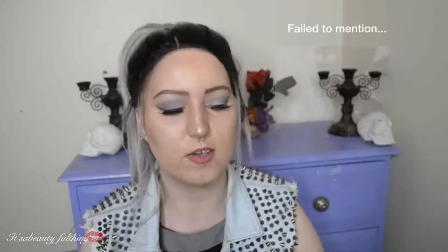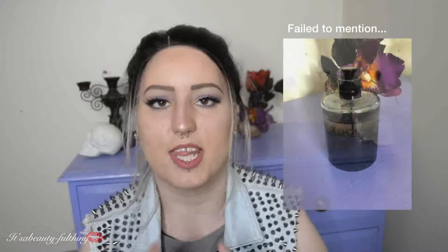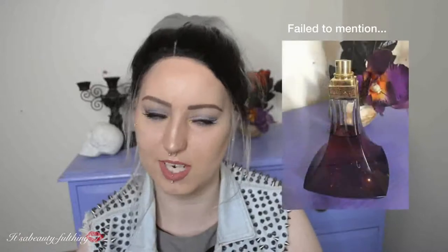That concludes the end of this April favourites video! Thank you all so much for watching this long video — I have no idea how long it ended up being until I edit it. I shall see you all in my future videos. Ciao!